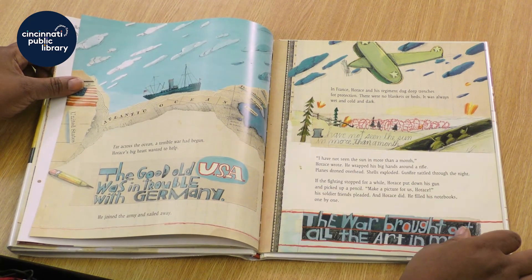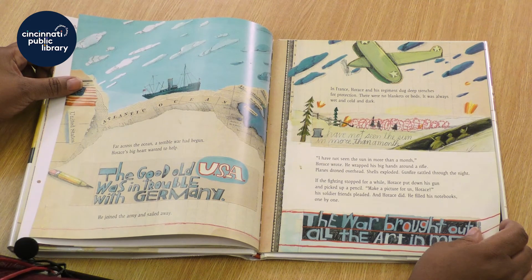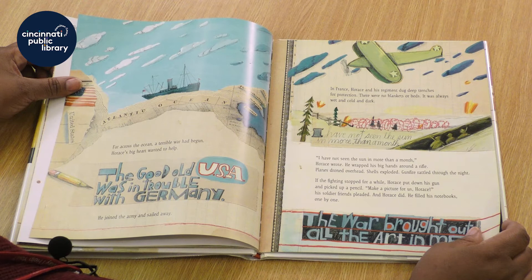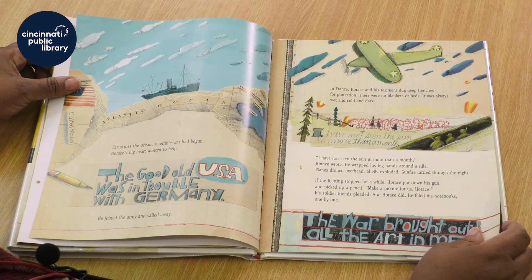Far across the ocean, a terrible war had begun. Horace's big heart wanted to help. He joined the army and sailed away. In France, Horace and his regiment dug deep trenches for protection. There were no blankets or beds. It was always wet and cold and dark. I have not seen the sun in more than a month, Horace wrote. He wrapped his big hands around a rifle. Planes droned overhead, shells exploded, gunfire rattled through the night. If the fighting stopped for a while, Horace put down his gun and picked up a pencil. Make a picture for us, Horace, his soldier friends pleaded. And Horace did. He filled his notebooks one by one.